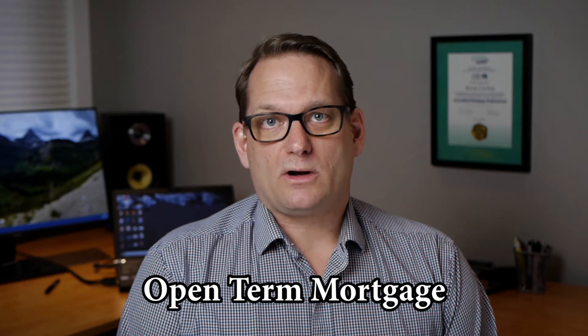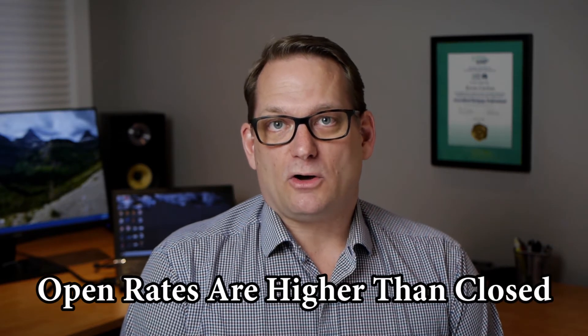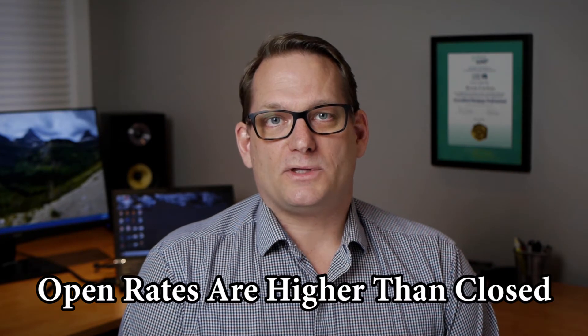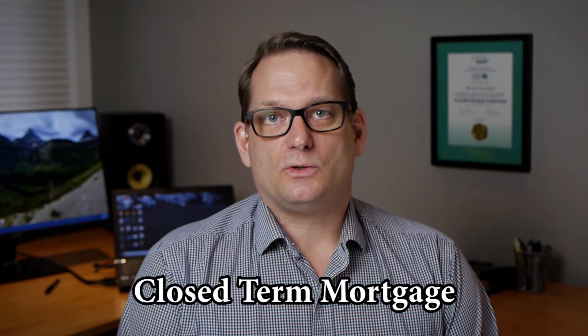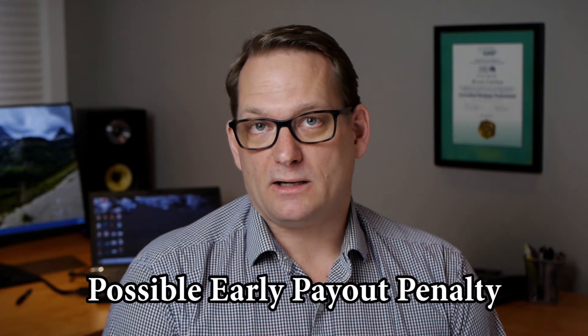There's the open term mortgage, where you're allowed to pay the mortgage out anytime you want without any penalty. An open term mortgage is for people who aren't sure how much longer they're going to be in that mortgage and in that house — it's typically for people who just need short-term mortgage money and are going to be moving on soon. We don't recommend open mortgages for very long at all, as the interest rate is going to be a little bit higher than with a closed term mortgage. On the other side, there is a closed mortgage, which means you can't just pay it out whenever you want. With a closed mortgage, you could be exposed to a penalty if you pay the mortgage out before the term is up.